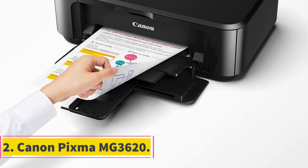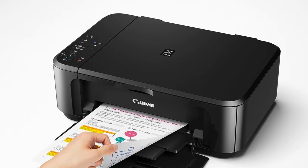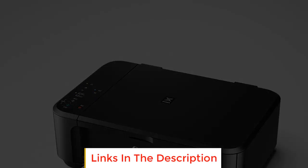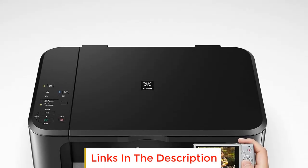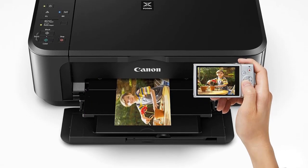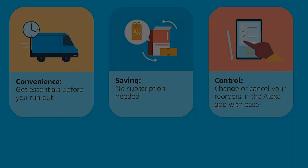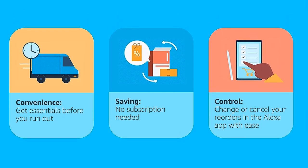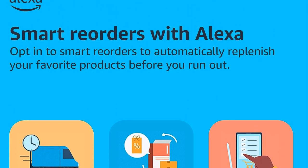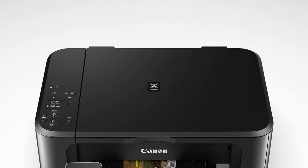Number 2: Canon PIXMA MG 3620. A great budget printer needs to tick a few boxes in terms of quality and features, so simply sporting an affordable price tag won't cut it. The Canon PIXMA MG 3620 has that attractive price tag, but it's also a very competent little all-in-one inkjet printer that can duplex print, print both color documents and photos, scan, and make copies. It also has wireless connectivity that lets you print from your computer or the well-designed mobile app.